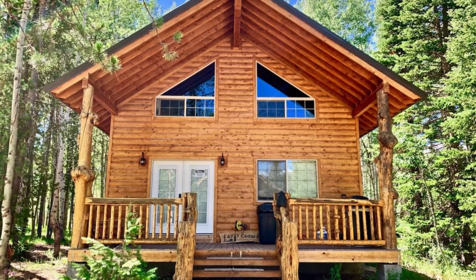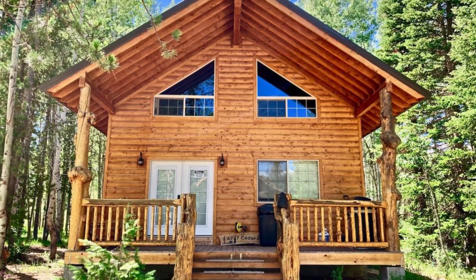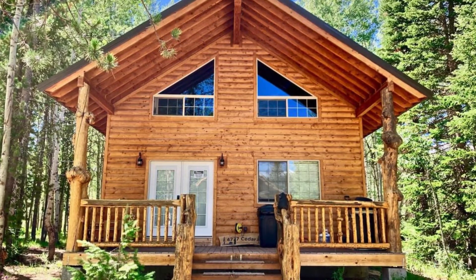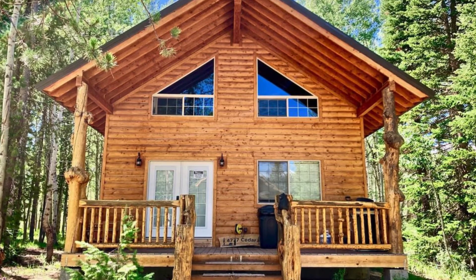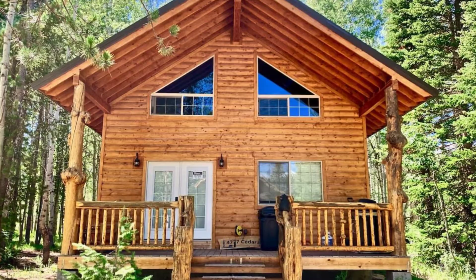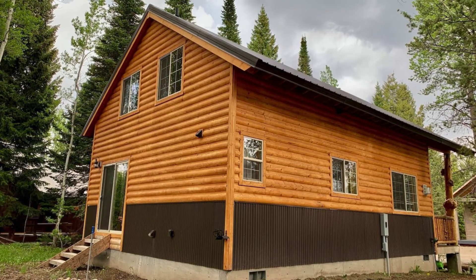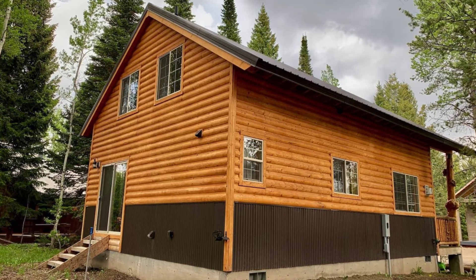Hey there and welcome back to Hygge House. Today we're going to know why this Aspen Heights cabin is a beautiful built cabin in Idaho, United States.